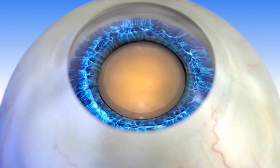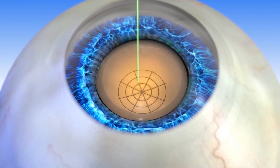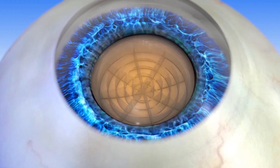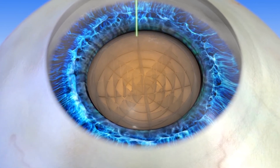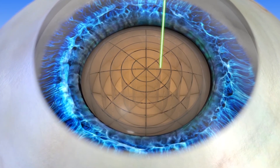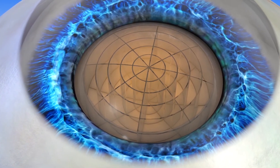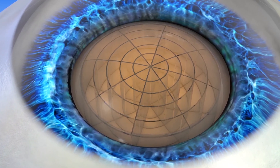The next step in the Lenzar laser assisted cataract procedure is to fragment the cataract into small pieces. Lenzar does this very efficiently, which reduces the amount of time and ultrasonic energy needed to further break up the cataract before it can be removed. In some cases, Lenzar has entirely eliminated the need for ultrasound energy. This reduction in ultrasonic energy released into the eye may reduce the risk of certain complications and may potentially speed up healing time.